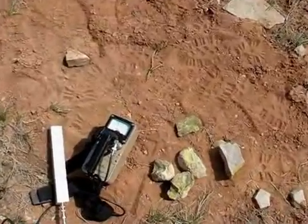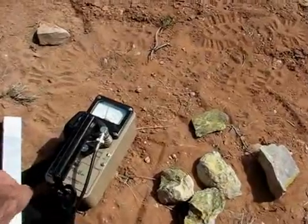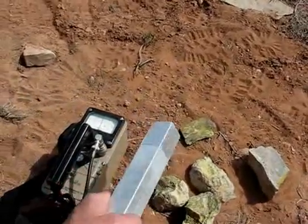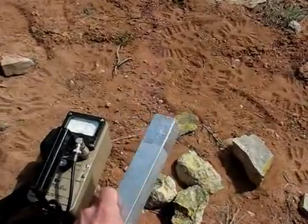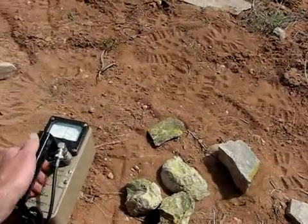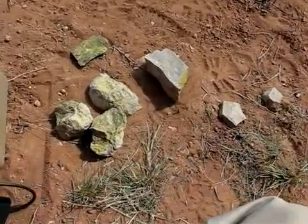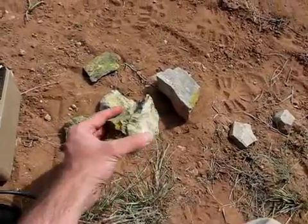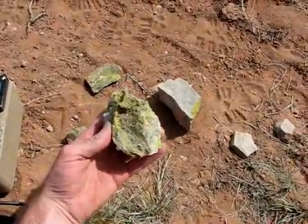Down here we have some examples of what we're collecting, and you can see I have a scintillation detector. This is a two-inch long, one-inch diameter sodium iodide crystal attached to a rate meter. Over here you can see some rocks that do tend to have a yellowish coating on them.